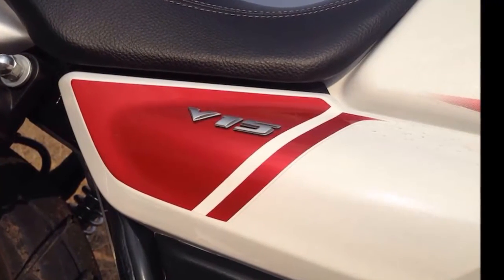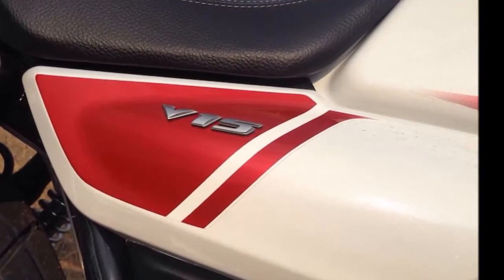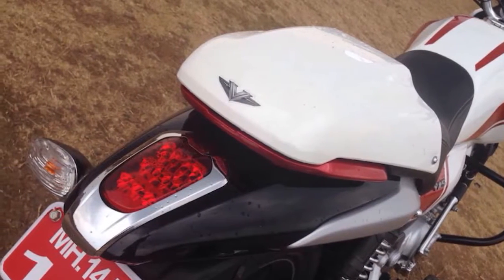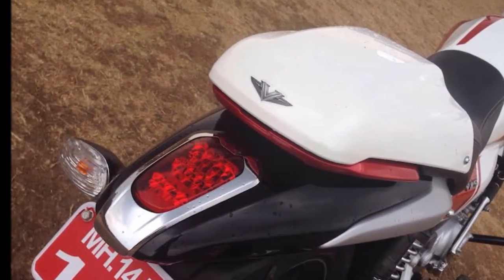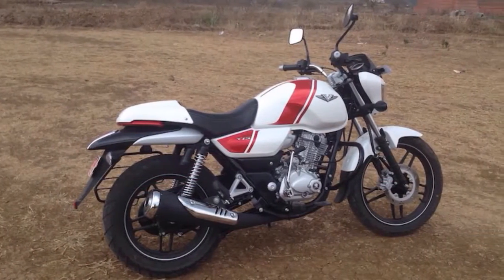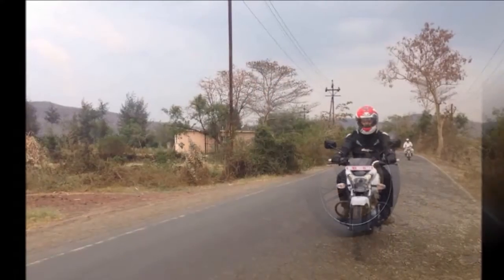Then of course you could find the headlight styling a bit quirky, or the very simple instrument panel, which only gets an analog speedometer, odometer and a fuel gauge. It's been kept minimalistic to cut down costs, but we feel the premium tag of the V15 could have been pumped up a bit with a better cockpit feel and a slightly better equipped instrument panel.